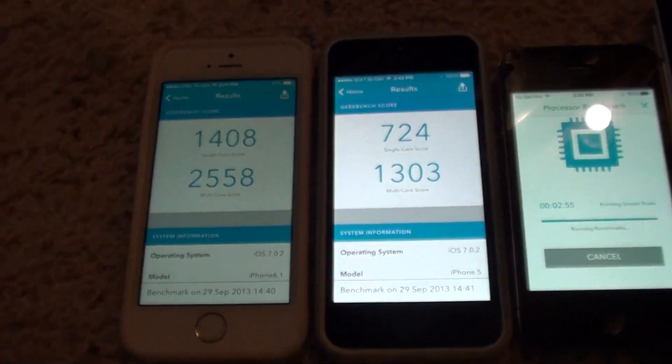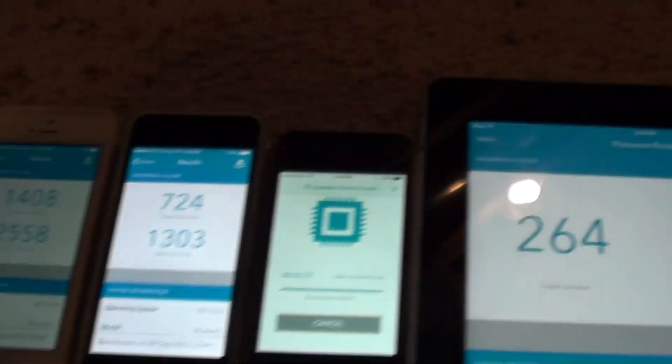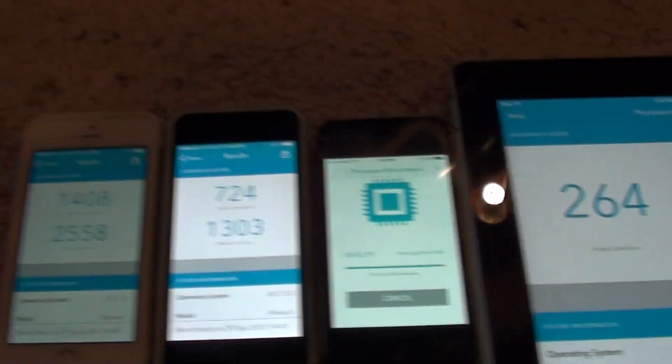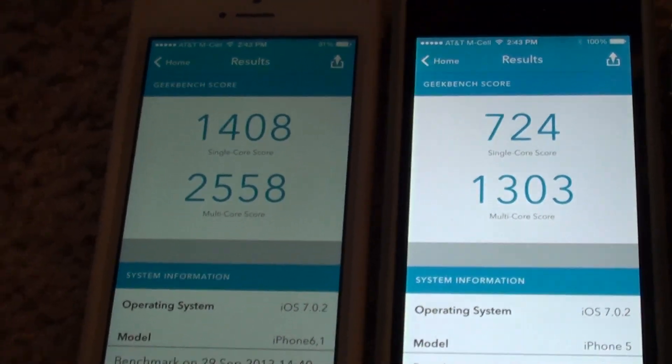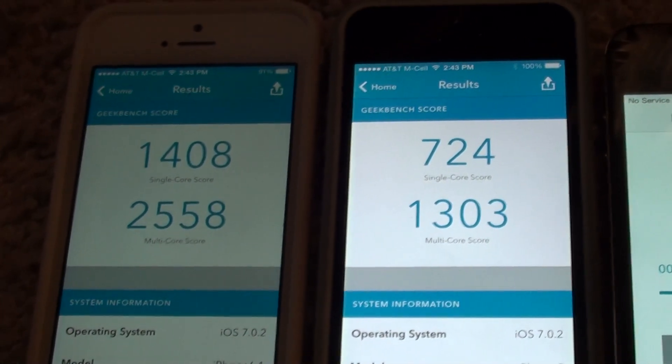Compare the numbers. And to me, that's just a huge, huge increase from the 5 to the 5S.